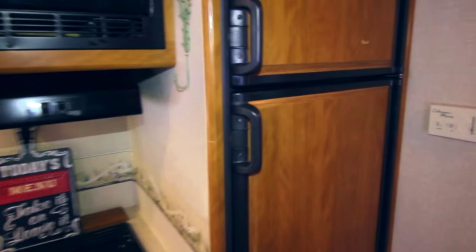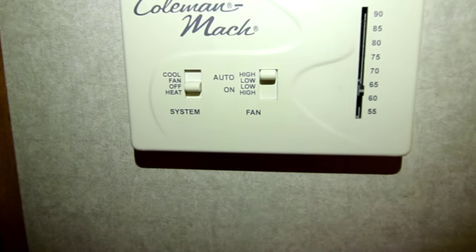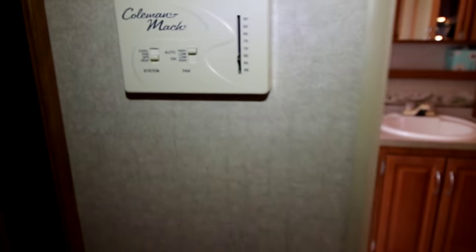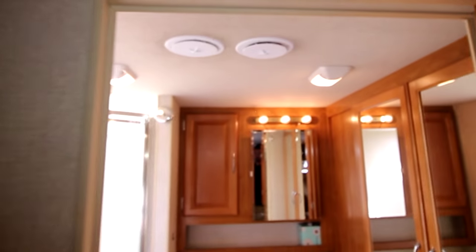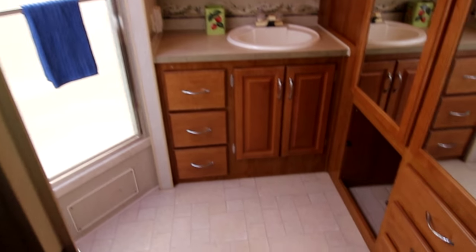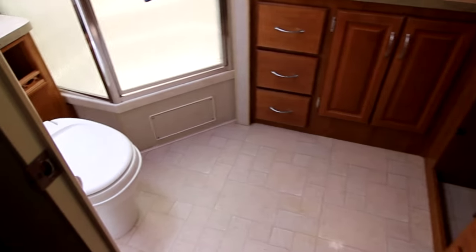Let me take you into the bathroom. This unit is equipped with central air. You're gonna have your forced heat — it's gonna go through the vents of the floor. Your central air is in these vents and they go throughout the entire unit. And this bathroom is ginormous.